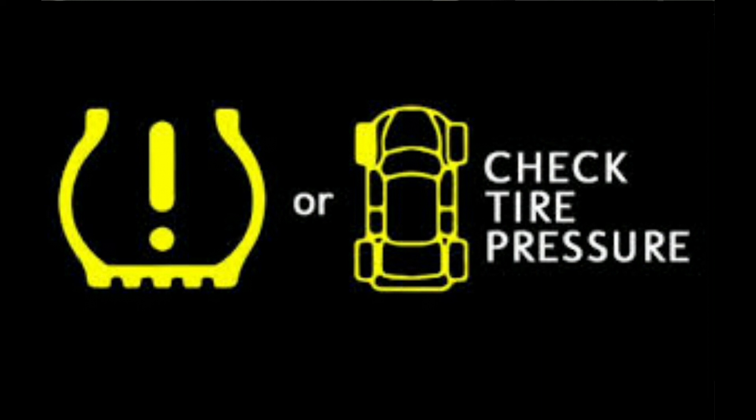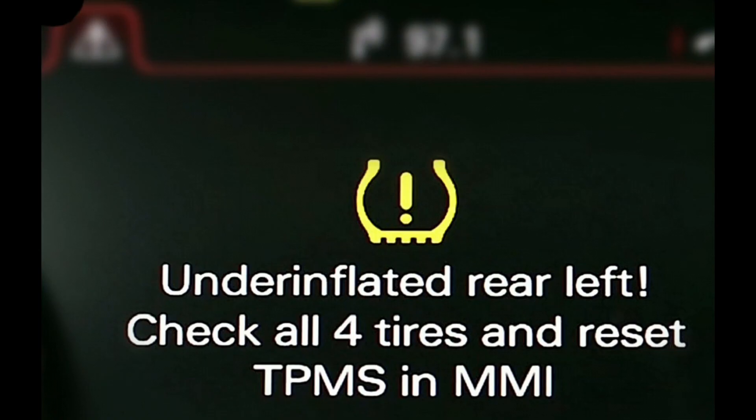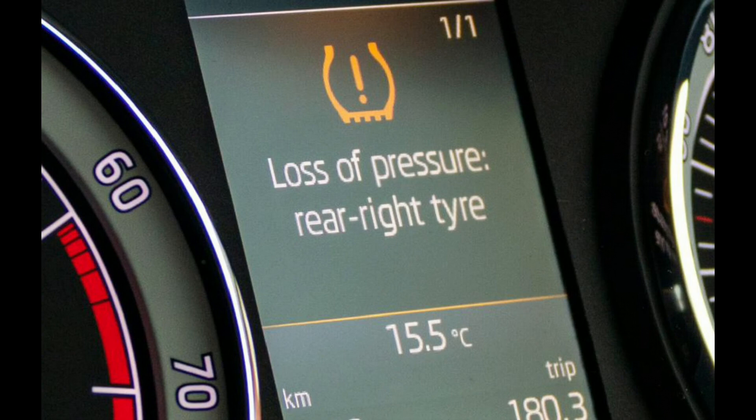Refer to the owner's manual or the sticker in the driver door panel for the correct PSI for your tires. Once the tires are at the correct pressure, the light will usually stay illuminated until you have driven for a bit. Eventually, the computer will see that all of the tires are at the correct pressure and the light should go off. If the light continues to stay illuminated, then there is an issue with the system that needs to be remedied. Some tire pressure sensors run on batteries, and if they run out of power, they do not communicate with the car's computer system and the light will be illuminated.